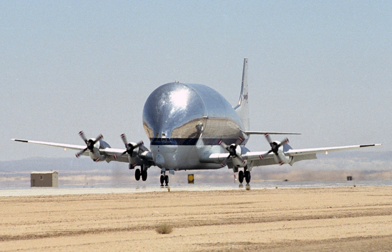Super Guppy Turbine F-BTGV, serial number 0001, is on static display at the British Aviation Heritage Centre, Bruntingthorpe Aerodrome, United Kingdom. Super Guppy Turbine F-BPPA, serial number 0002, is on static display in the Musée Aéronautique Aéroscopia near the Airbus facility, Toulouse-Blagnac, France.